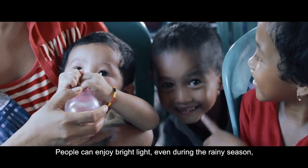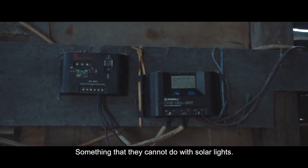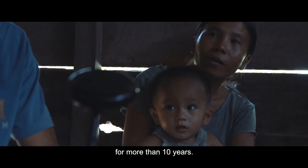People can enjoy bright light even during the rainy season, and without any worry about battery life — something that they cannot do with solar lights. No batteries are needed for the Lumir K, and its main components can generate electricity for more than 10 years.